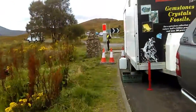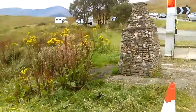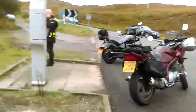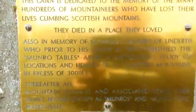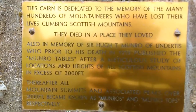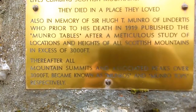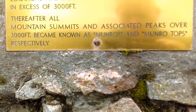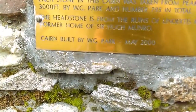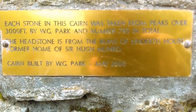They've built a cairn, and it tells you the story of the man that we name — in Scotland, tall hills are named Munros. And this has got a plaque telling you the story of that — pretty cool. Just let you guys read it. And then just this other bit here, telling you how they've used stones from peaks that exceed 3,000 feet — basically all from Munros.